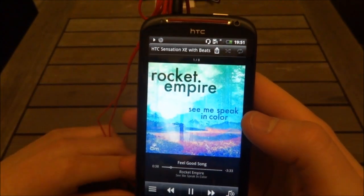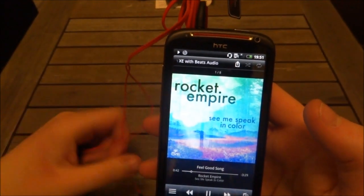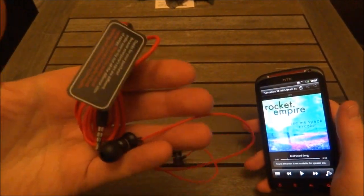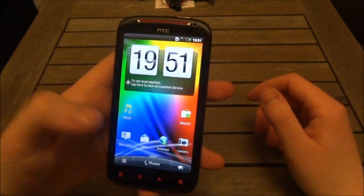You can disable Beats Audio, which basically turns it off — the little Beats logo will grey out and it will obviously sound different. But the feature is only available when you use Dr. Dre Beats or Monster products.